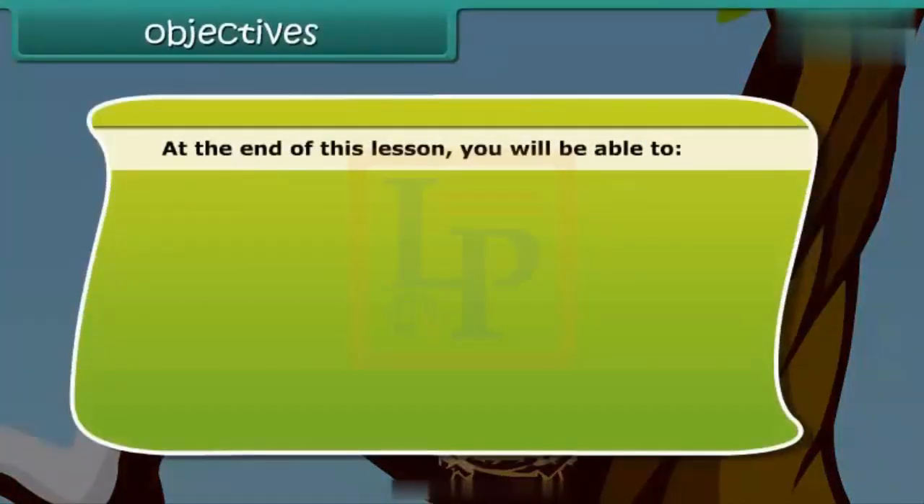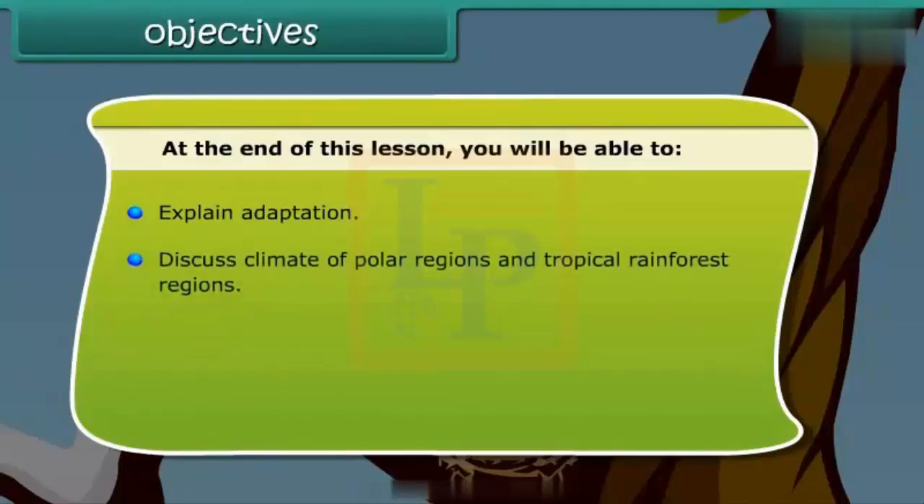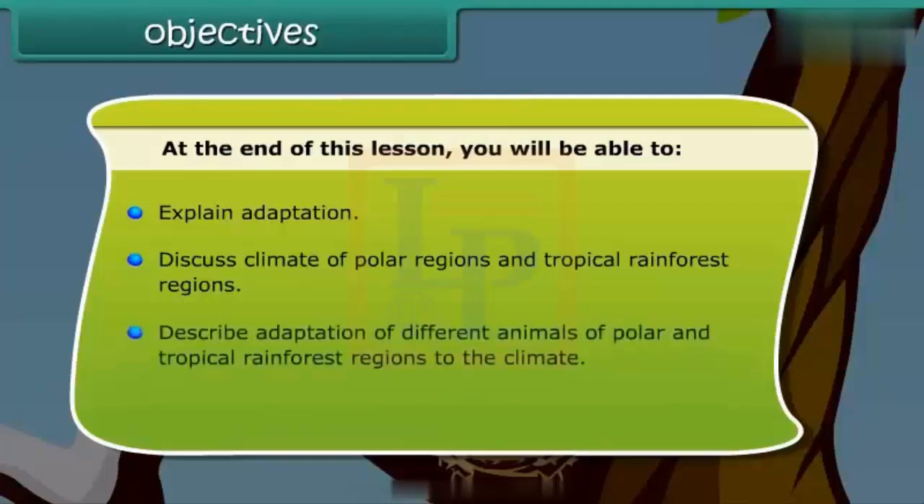At the end of this lesson, you will be able to: explain adaptation, discuss the climate of polar regions and tropical rainforest regions, and describe adaptation of different animals of polar and tropical rainforest regions to the climate.